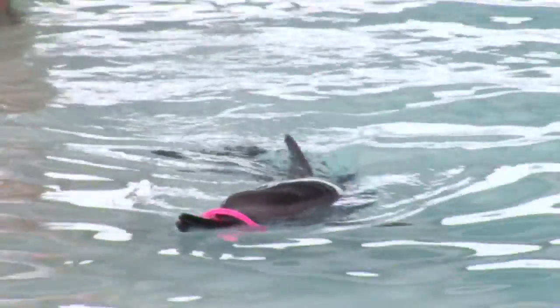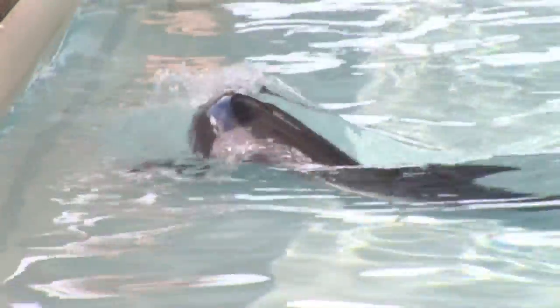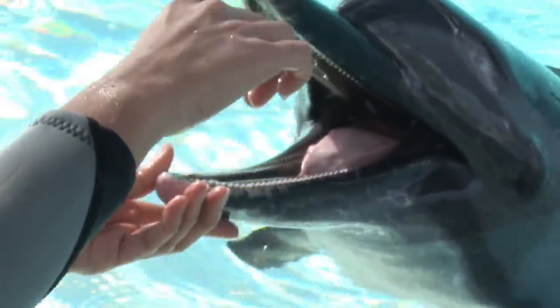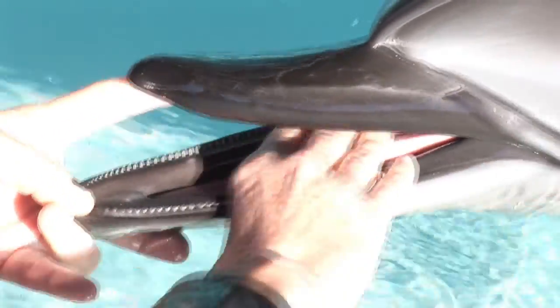Rough tooth dolphins are medium-sized cetaceans that live in warm temperate waters throughout the world. They're named rough tooth dolphins because they have little ridges on their teeth, and these ridges help them catch and hold their prey.